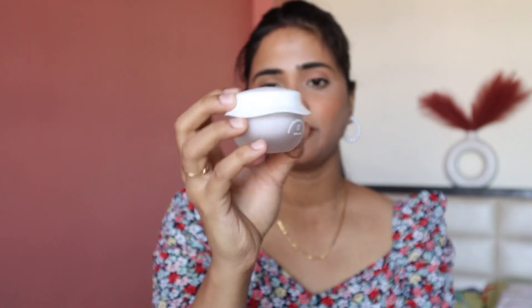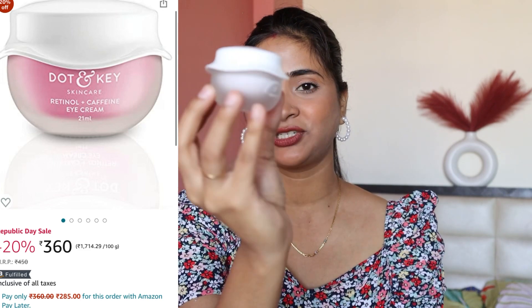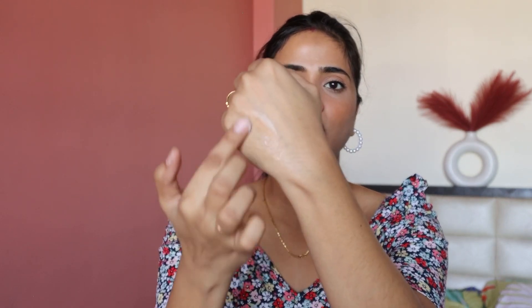Next I have this Doteng under eye cream. First of all, I love the packaging — it's so cute. I've been using it for about two weeks. Let me open it and show you. I use it daily, and it is very, very lightweight. You can use it both day and night. It blends and absorbs very easily.